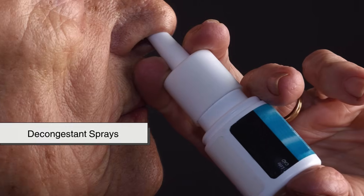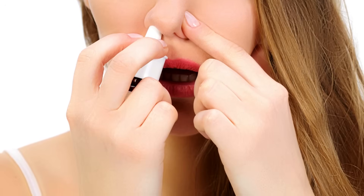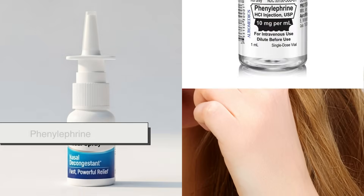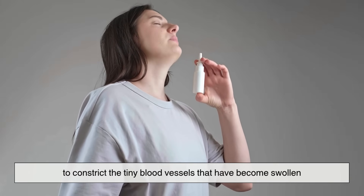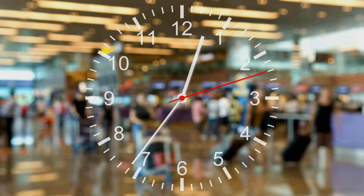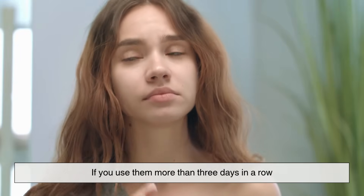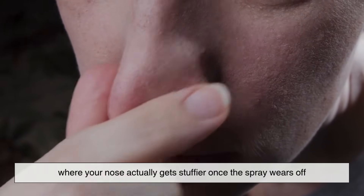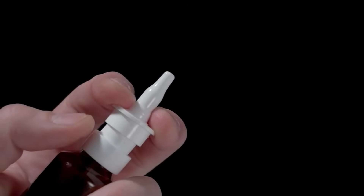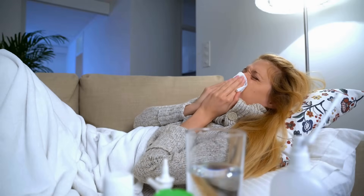Then there are decongestant sprays, which are kind of the emergency rescue team. These sprays contain active ingredients like oxymetazoline or phenylephrine. Once sprayed into the nose, they work within minutes to constrict the tiny blood vessels that have become swollen. But here's the catch — they're not meant for long-term use. If you use them more than three days in a row, you might develop what's called rebound congestion, where your nose actually gets stuffier once the spray wears off. It's a frustrating cycle, so these sprays are best saved for short bursts, like when you really need to sleep or get through an important event.